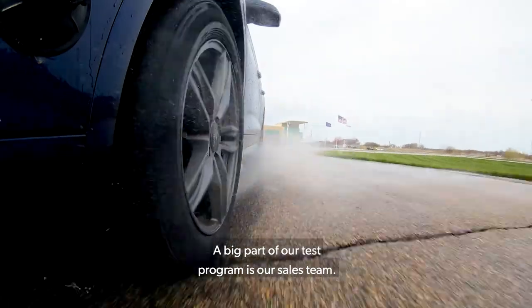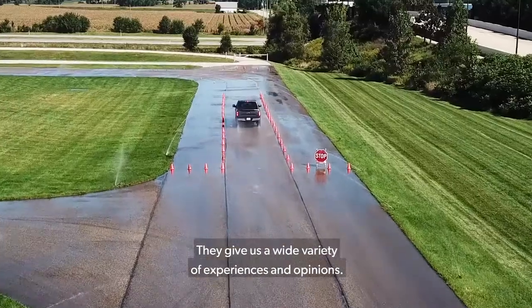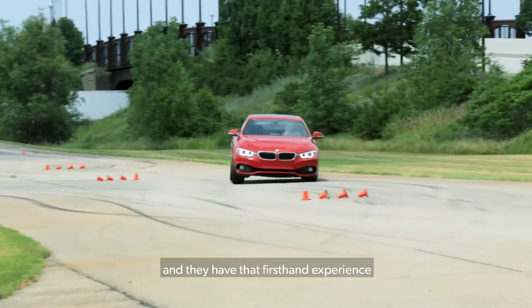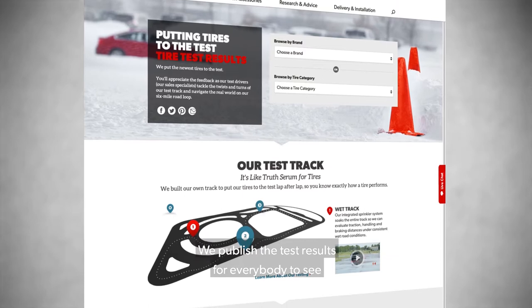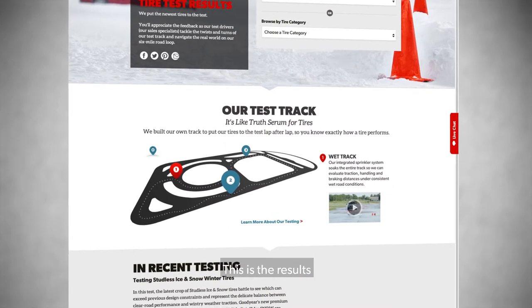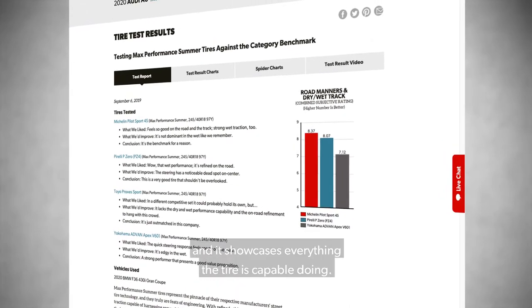A big part of our test program is our sales team. They participate right alongside our dedicated test drivers, giving us a wide variety of experiences and opinions. They also help us paint that big picture, and they have that first-hand experience if you call in and talk to someone to get that expert recommendation you're looking for. We publish the test results for everybody to see out on our website — we have nothing to hide. This is the results, and it showcases everything the tire's capable of doing.